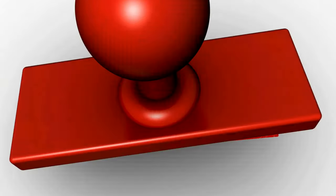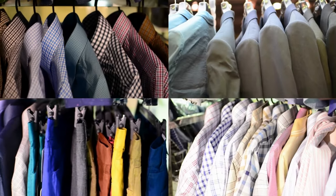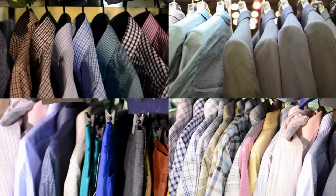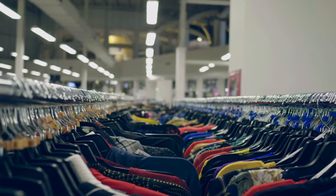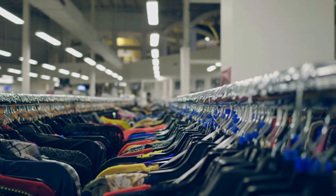Next, sort your clothes into categories. Create piles for tops, bottoms, dresses, outerwear, and accessories. This helps you see how much you have in each category and makes the next steps more manageable.